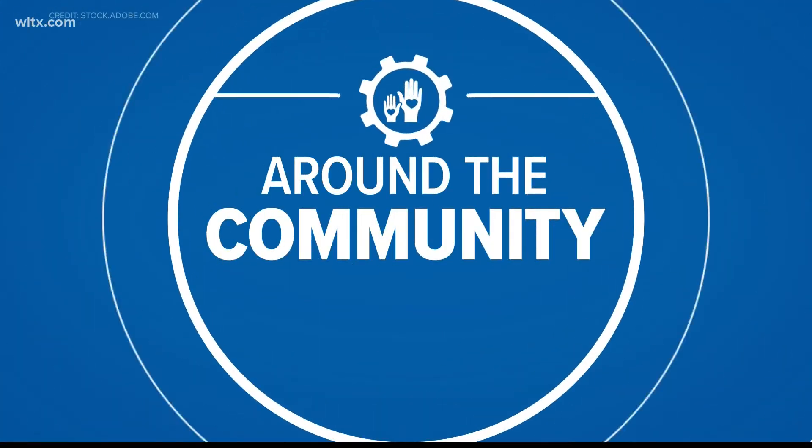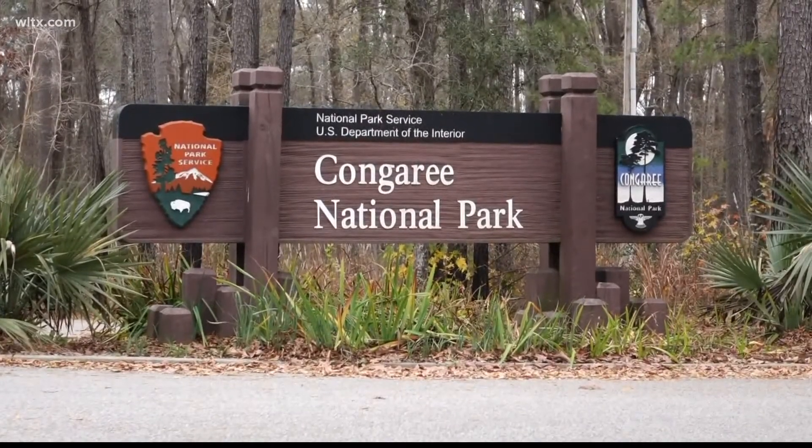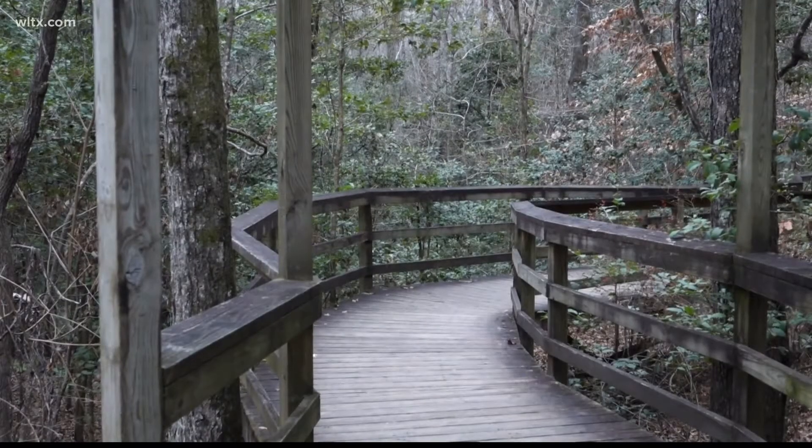Something else you need to be on the lookout for this week so that you're not alarmed: Congaree National Park Rangers are torching the forest, but they are doing it on purpose.